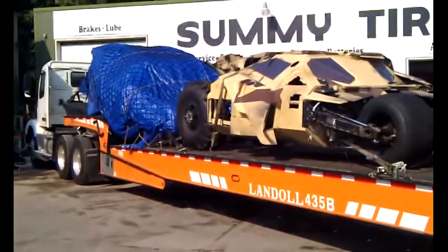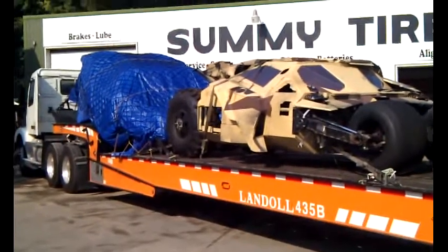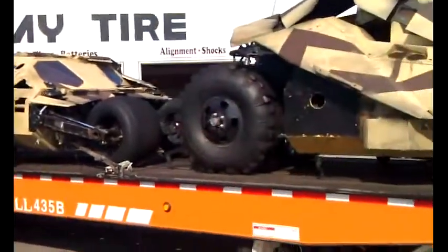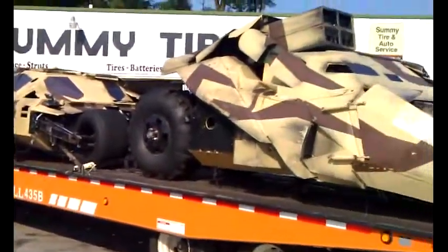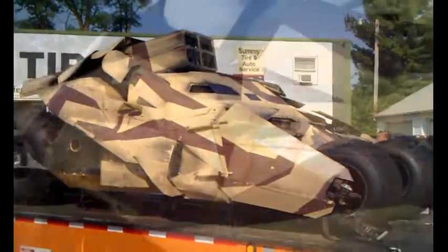I think I've seen something on YouTube with these cars in it, so we're going to have to check that out. But again, a tractor trailer truck stopping in for tires here in Quincy with a piece of Hollywood on the back.